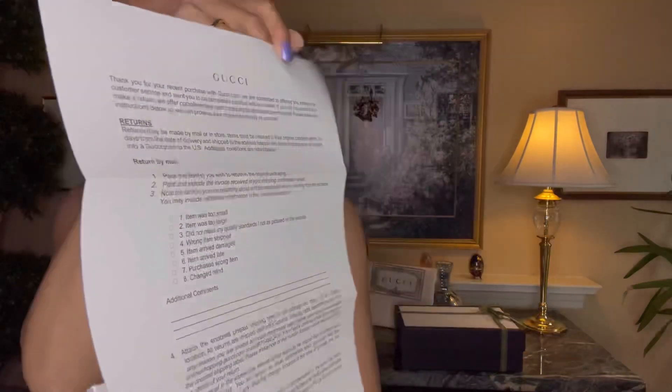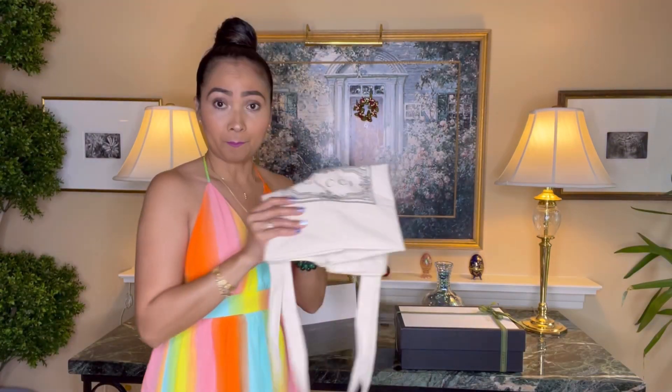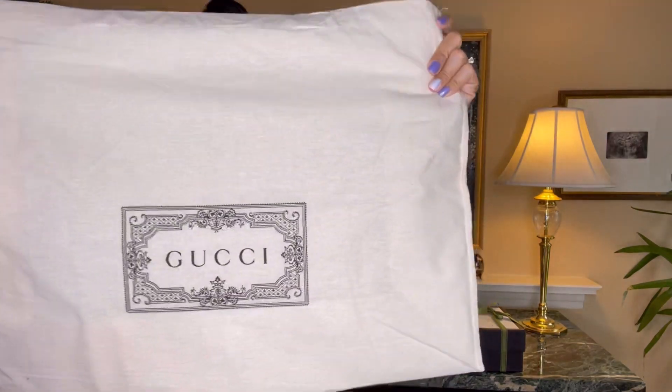And then a return policy. So that came with it. And I also received this bag — I was surprised because I wasn't expecting it.